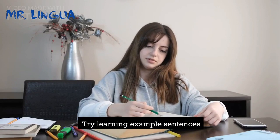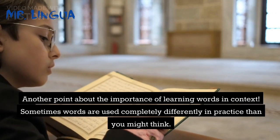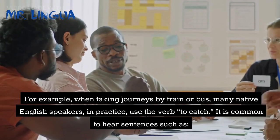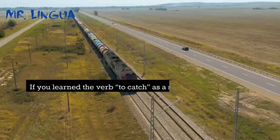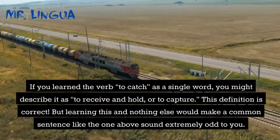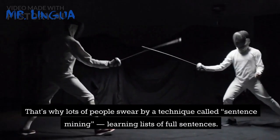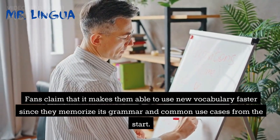Tip 2: Try learning example sentences. Sometimes words are used completely differently in practice than you might think. For example, when taking journeys by train or bus, many native English speakers use the verb 'to catch.' It is common to hear sentences such as 'I catch the bus at 7:30 every weekday' or 'We're catching an overnight train.' If you learned the verb 'to catch' as a single word, you might describe it as 'to receive and hold' or 'to capture' — correct, but incomplete. That's why lots of people swear by a technique called sentence mining: learning lists of full sentences. Fans claim it makes them able to use new vocabulary faster since they memorize its grammar and common use cases from the start.